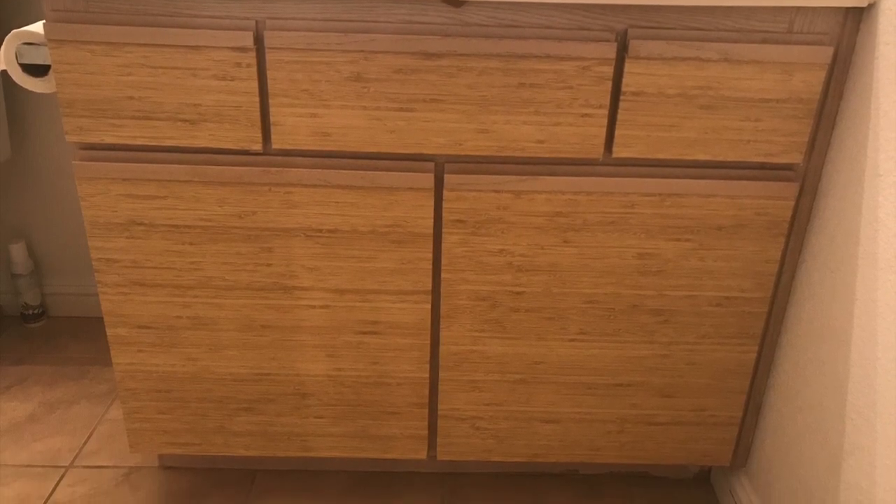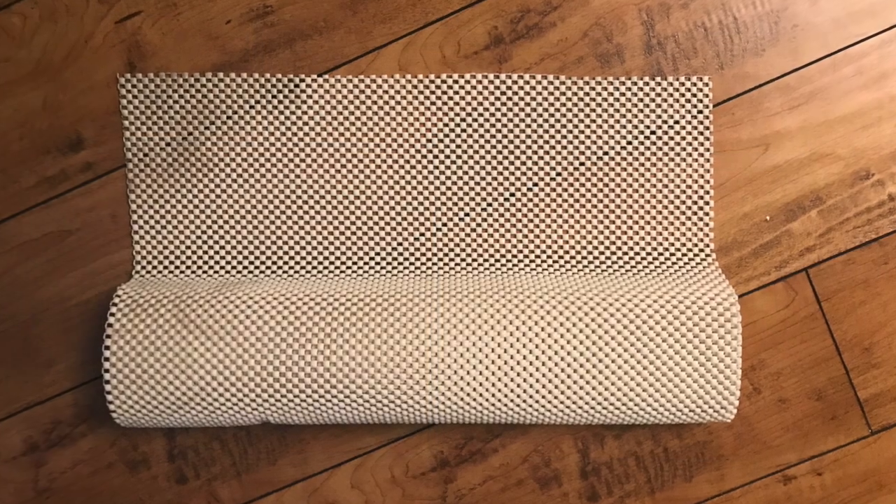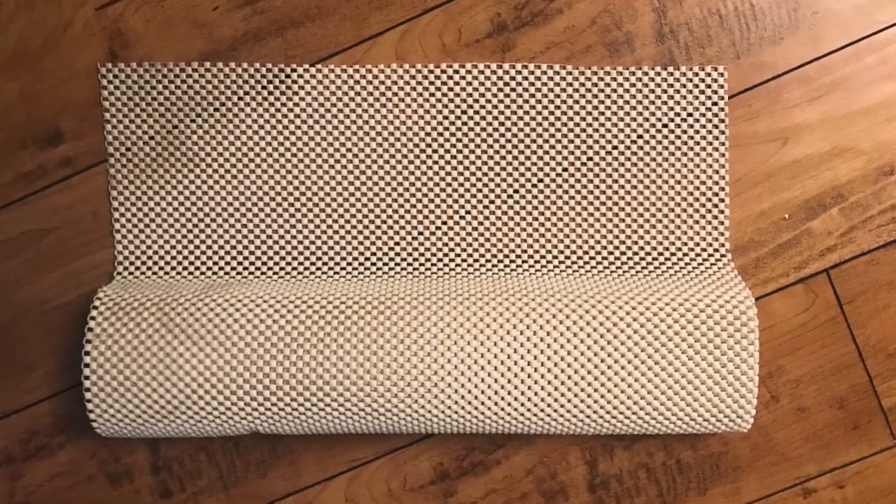Inside the cabinets I will place a liner paper, which is instantly going to give a cleaner look.